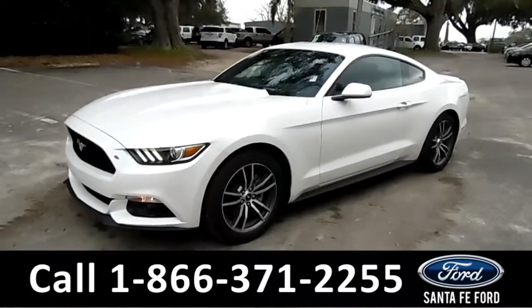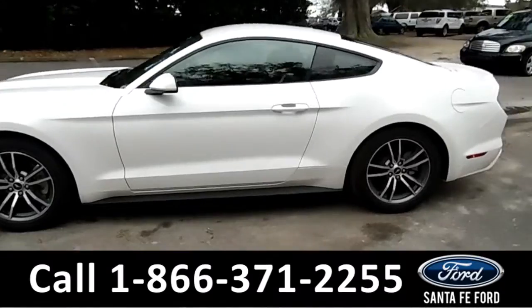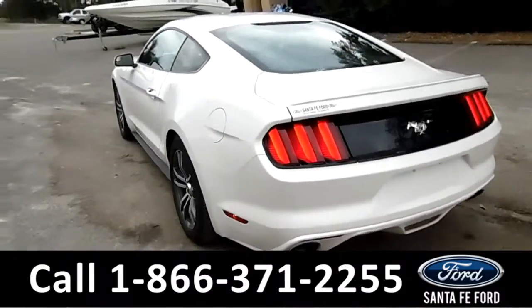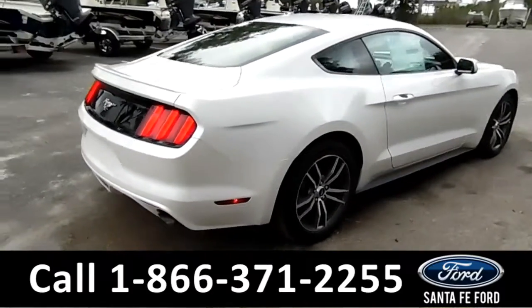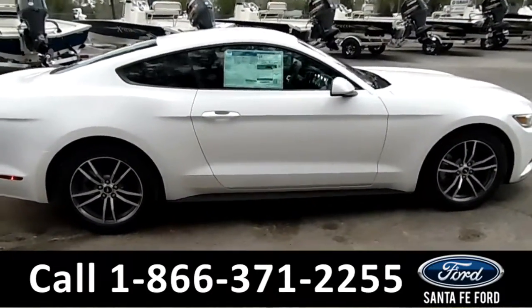This 2017 Ford Mustang EcoBoost Coupe has fog lights, 18 inch alloy wheels, tinted windows, remote keyless entry, remote trunk release, and a spoiler. Remember, you can view the window sticker online at SantaFeFord.com.